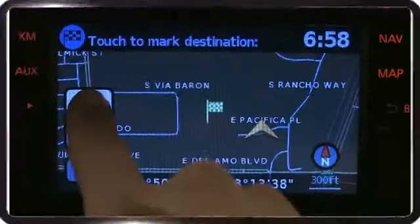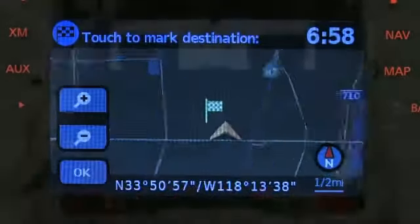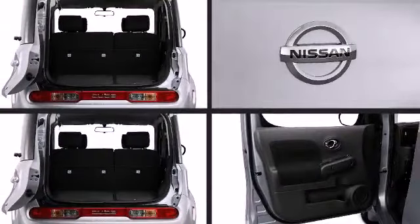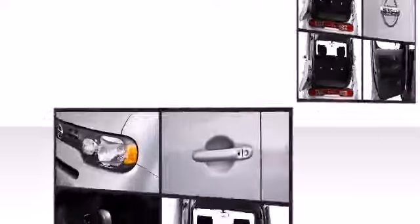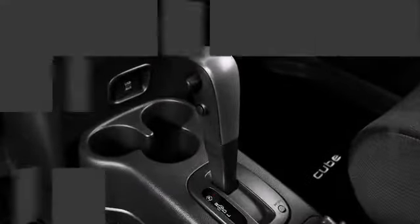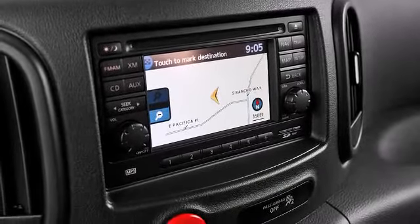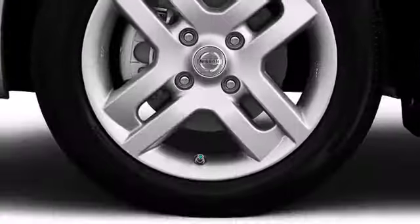Nissan ensures the safety and security of its passengers with equipment such as dual front impact airbags with occupant sensing airbag, front and side impact airbags, traction control, and ABS brakes. Various mechanical systems are monitored by electronic stability control, keeping you on your intended path.